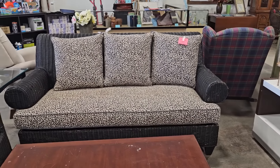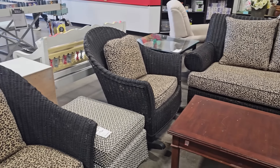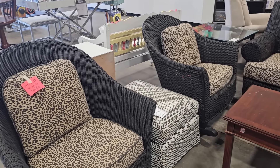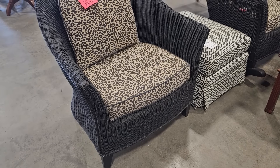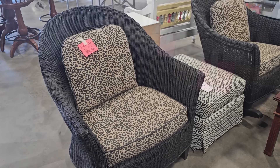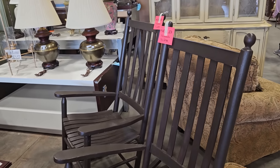These items were sold, but I just wanted to show you — all the more reason we need to shop these ReStores several days a week. I love the wicker furniture and the cheetah print. These rockers were sold as well, but again, great deals. You never know what you're going to run across here.